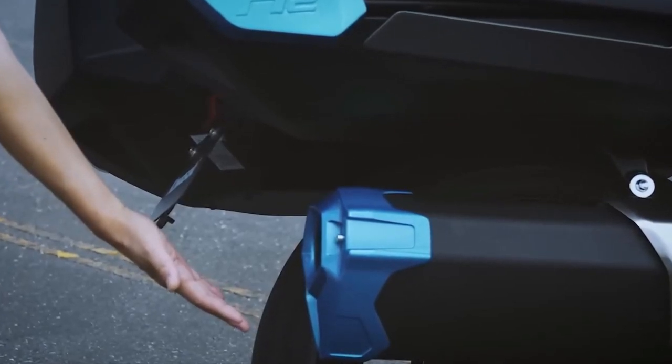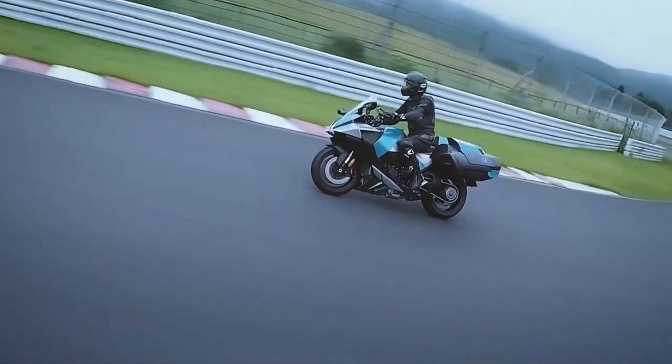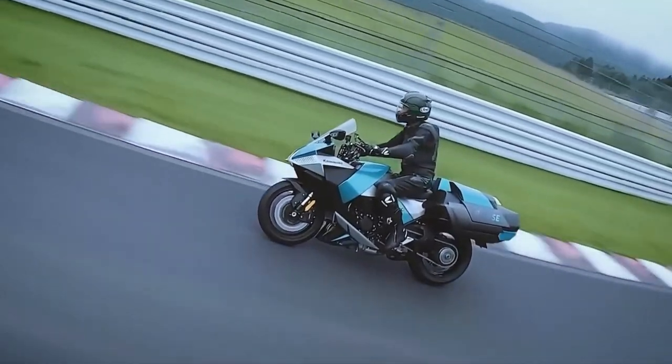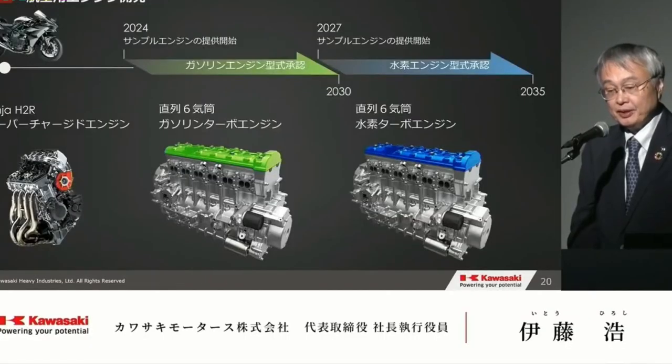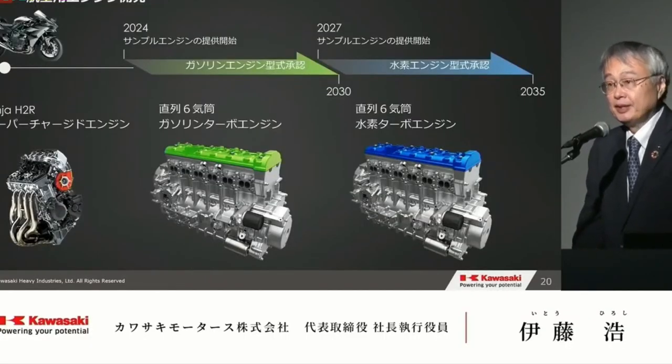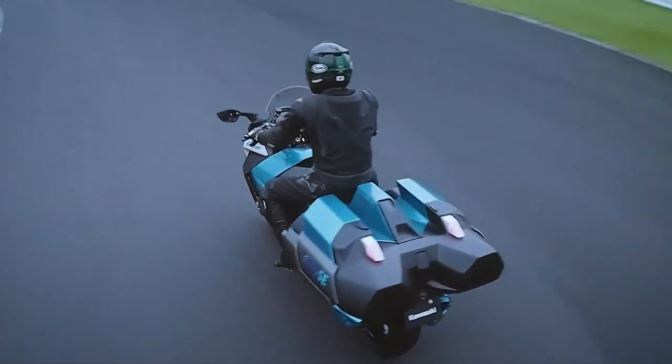The Ninja H2 High-C Hydrogen also incorporates an advanced electronic control system that manages various aspects of the bike's performance. This system includes ride modes, traction control, and an intelligent throttle response, allowing riders to tailor the bike's performance to different riding conditions and personal preferences.